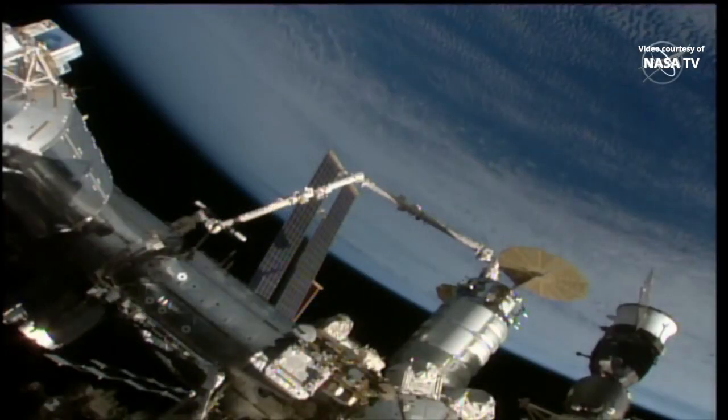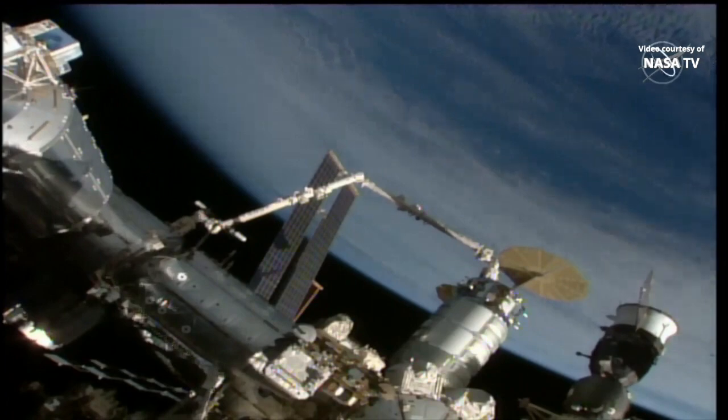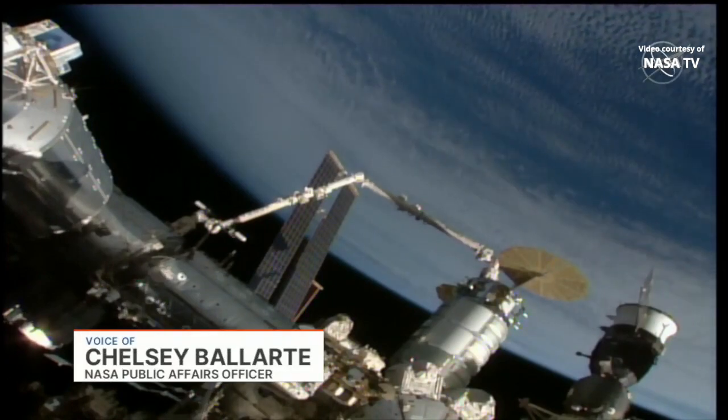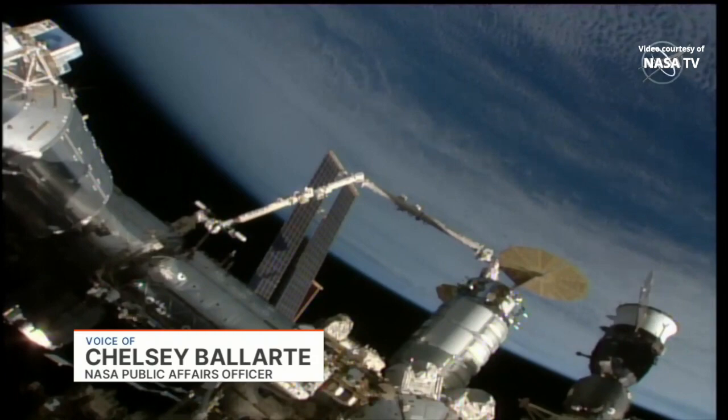Good morning and welcome. This is Mission Control Houston. The International Space Station is kicking off its week with a President's Day arrival of a cargo spacecraft delivering 8,300 pounds of food, supplies, and scientific experiments to the astronauts in orbit.